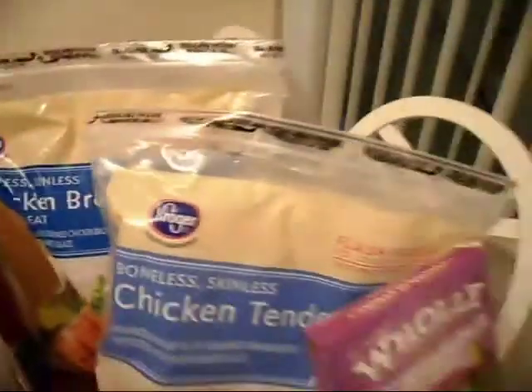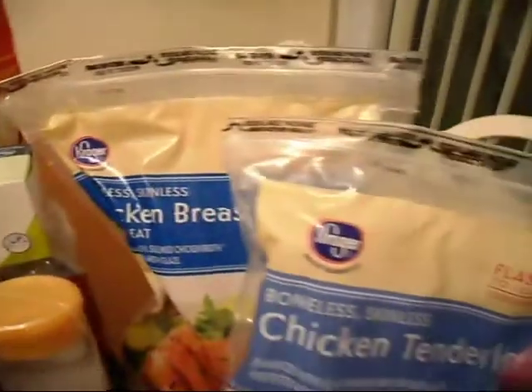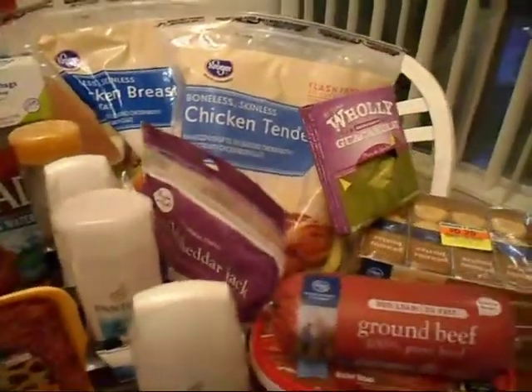A lot of what I got was Kroger brand items, because those are the coupons I had. For the chicken that Misty's showing you, I had a Kroger coupon for $3.00 off $15.00 on meat, and then I also had $0.75 off of the chicken itself. So I was able to get $3.75 off when I bought $15.00 worth. To me that was a good price, because we need meat and any time I can get a discount, it's a great deal.